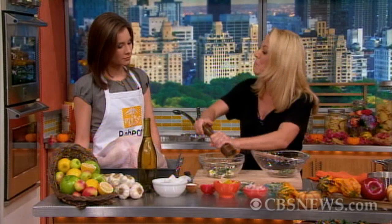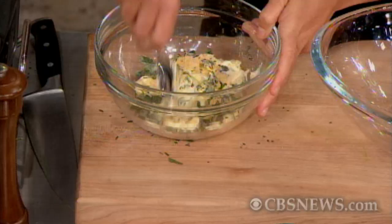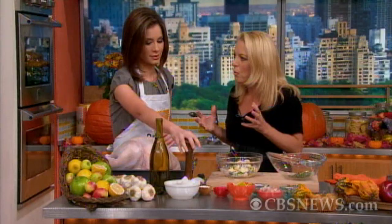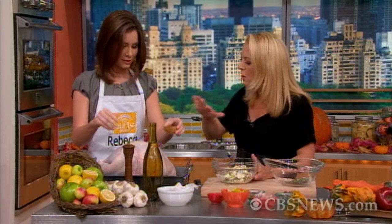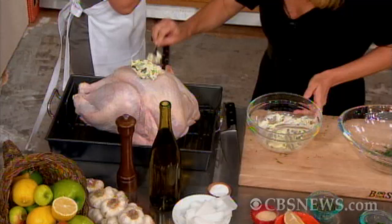You mix it all together and then put it on the outside of the turkey. What you want to do first is salt and pepper your turkey for about an hour. If you can bring your turkey out to room temperature for an hour, you're going to get a moister turkey. Salt and pepper it, let it sit on the counter for about an hour, and then we'll put this herb butter on.